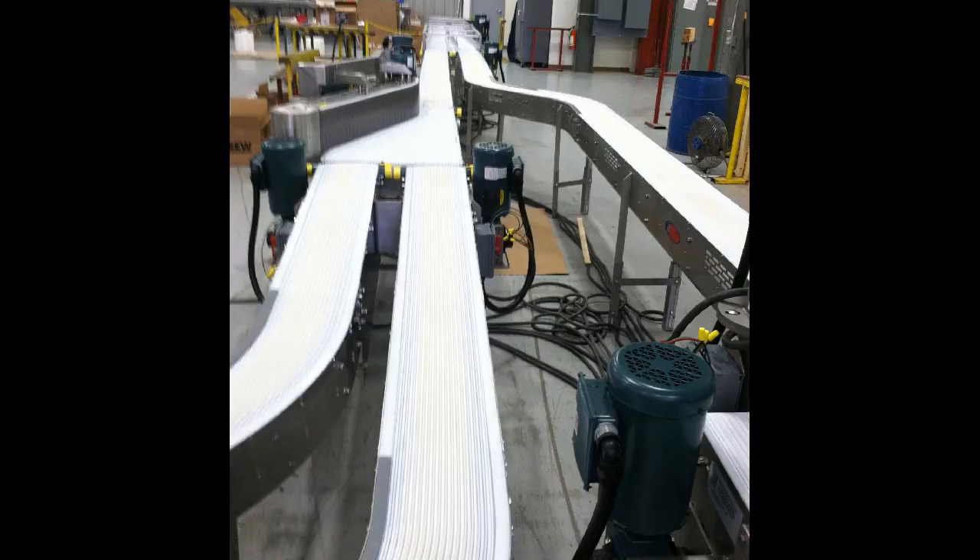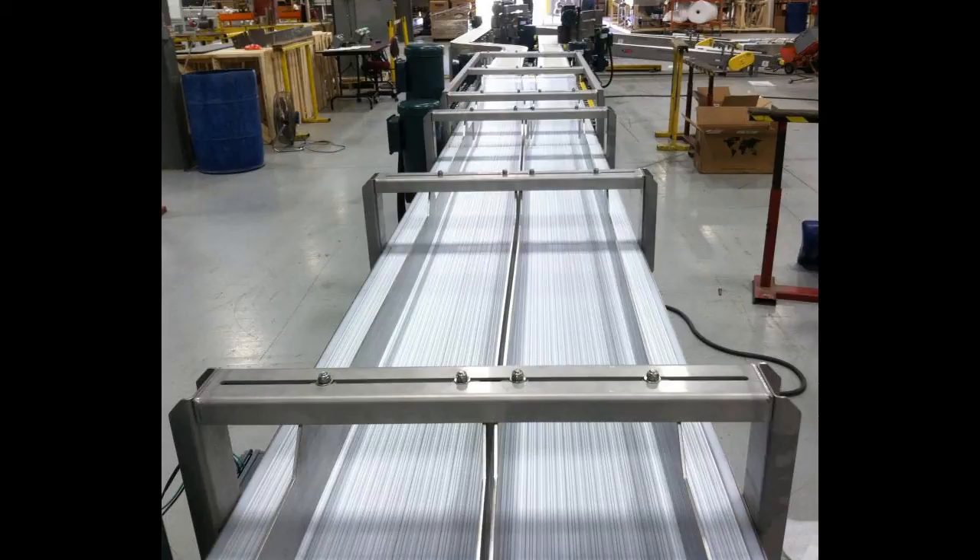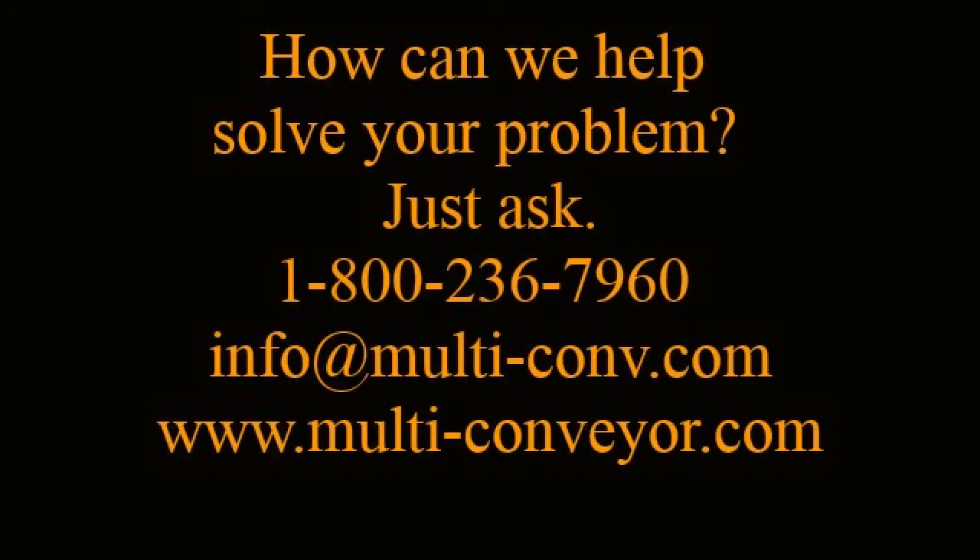The system met the customer's budget requirements and accomplished the necessary tasks to effectively deliver the merged product to downstream operations. Let Multiconveyor solve your next problem. Call 1-800-236-7960 or visit multi-conveyor.com.